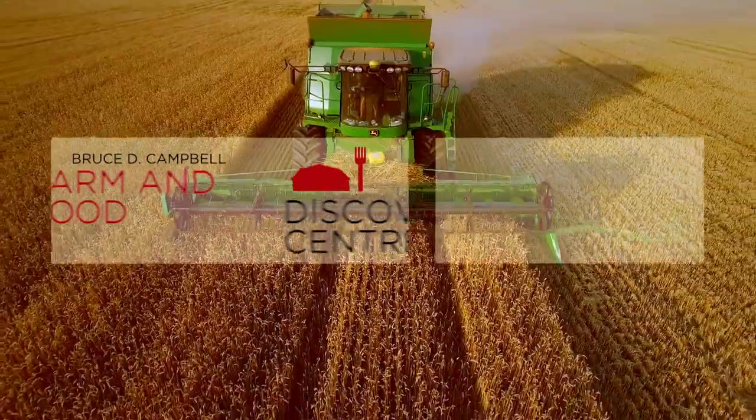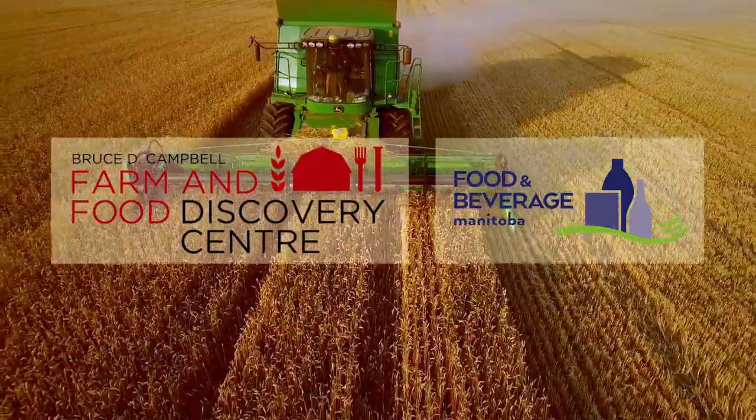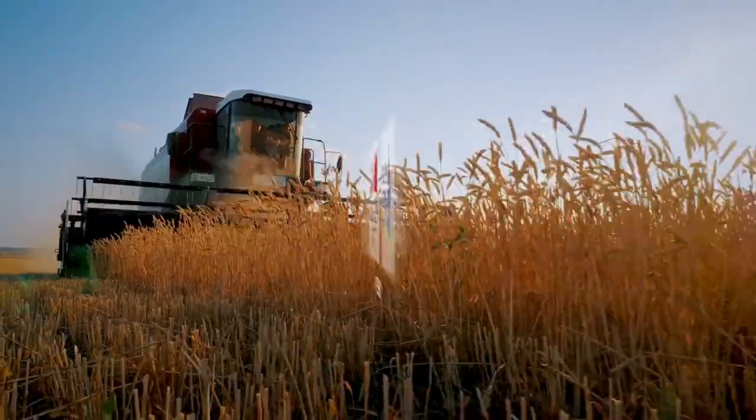The Bruce D. Campbell Farm and Food Discovery Center and Food and Beverage Manitoba present Where It's Made.